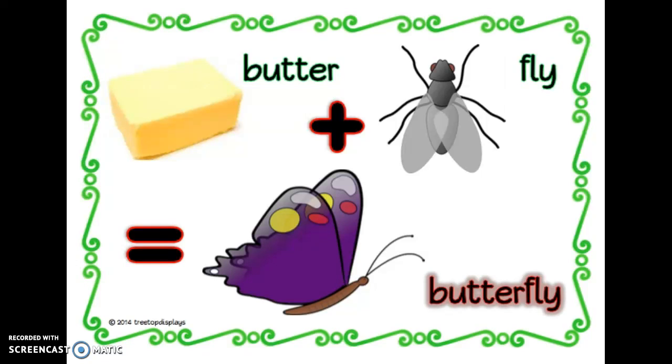Let's try another. Butter plus fly equals butterfly. If you said butterfly, you are correct.